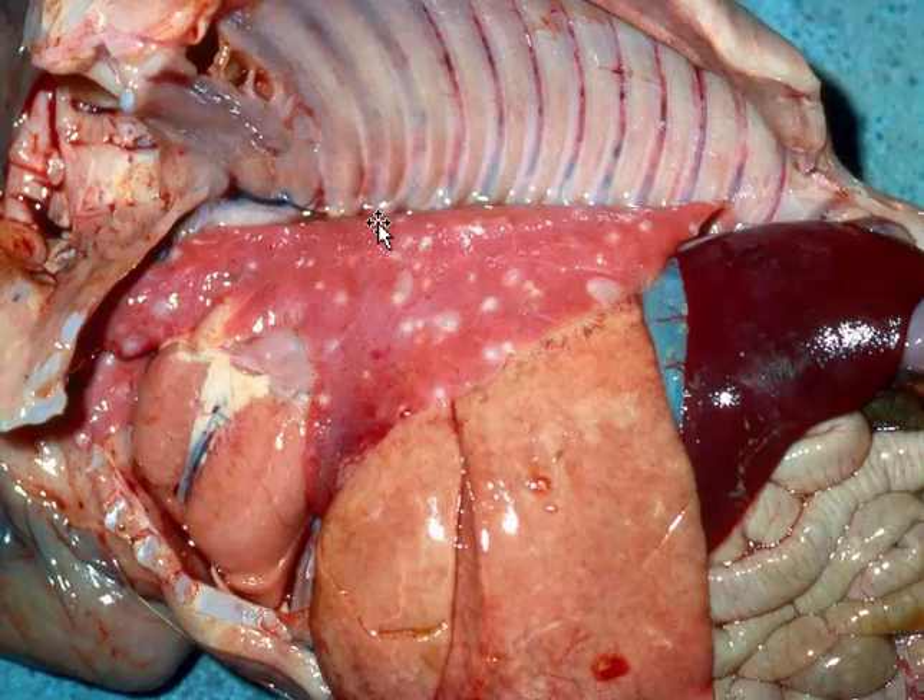Here's an interesting case of mycotic pneumonia in an aborted fetus. This animal had one of those ascending fungal infections and the hyphae are free in the amniotic fluid. The animal was swallowing and breathing in some of the fungal hyphae, which happily set up shop in the lungs.